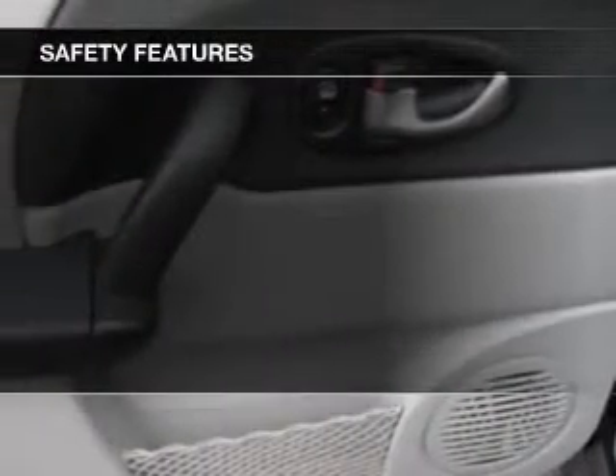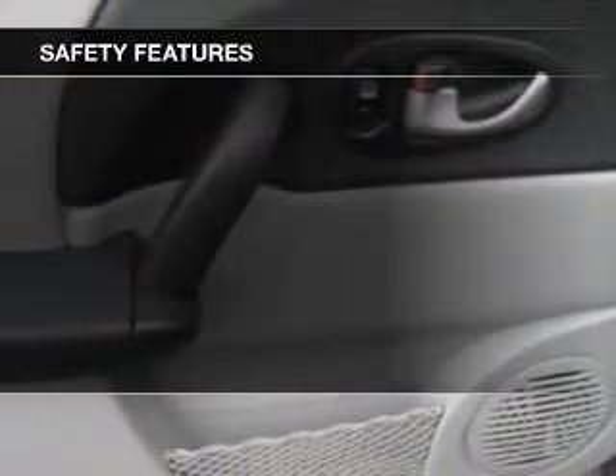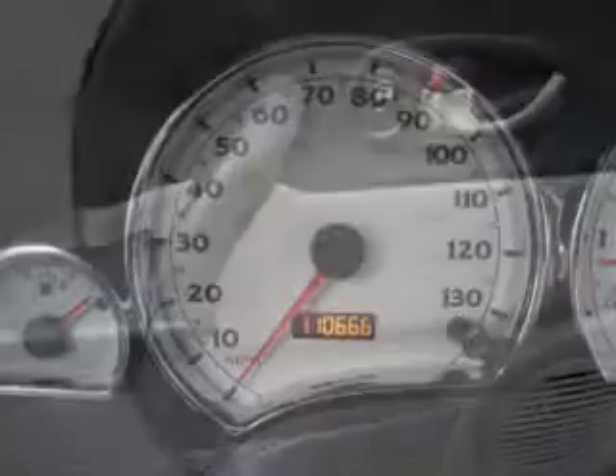Independent suspension, a passenger airbag, front ventilated disc brakes, and daytime running lights.